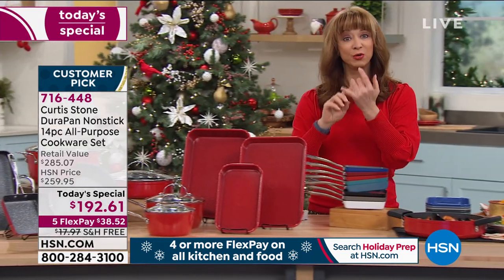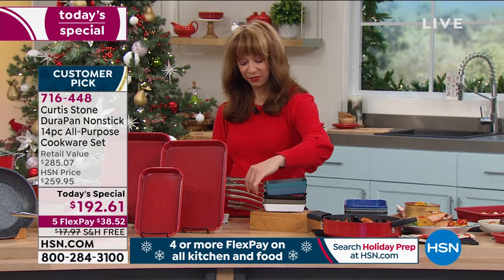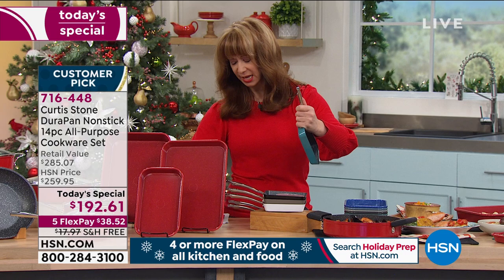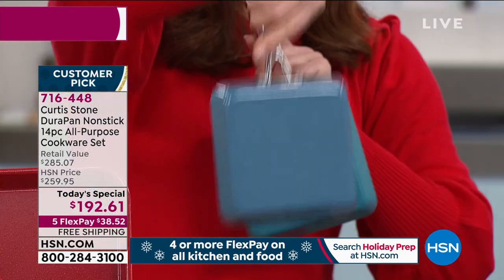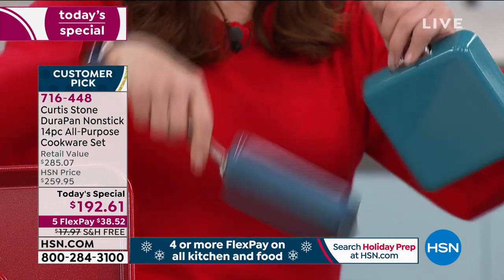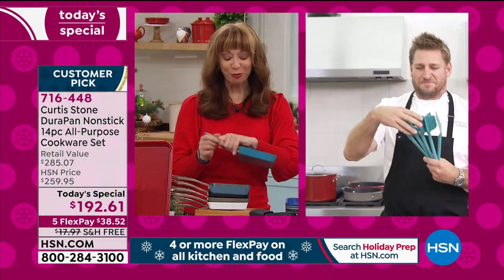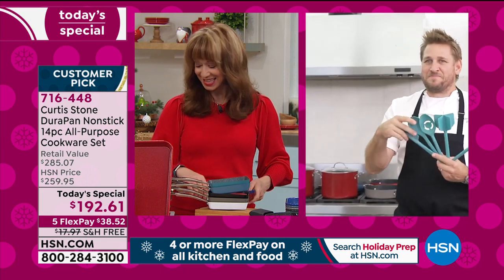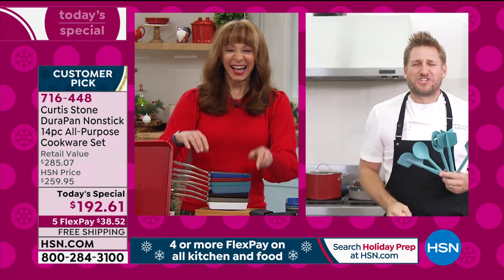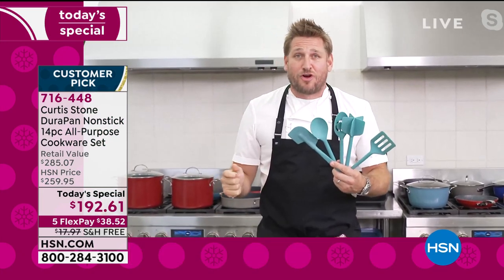Fewer than 700 of the red remaining. If you want the slate blue, we have 200 only. And without further ado, you've got to meet our Michelin-starred chef, our number one brand. He does this for one day and one day only here at HSN — Chef Curtis Stone!